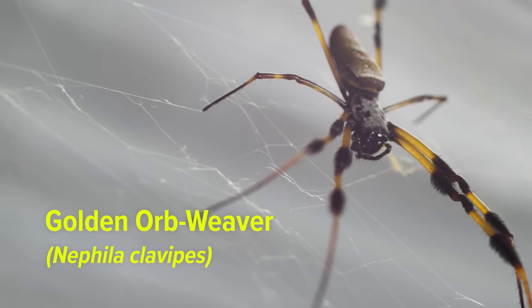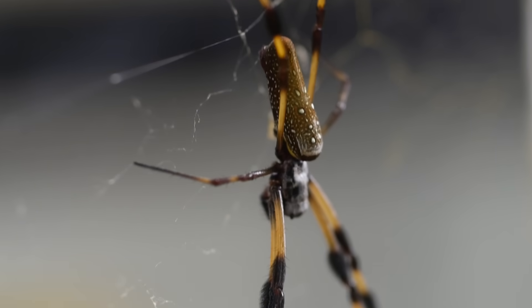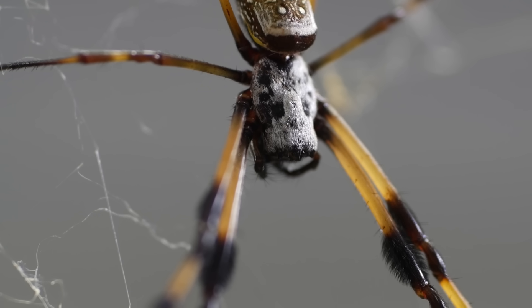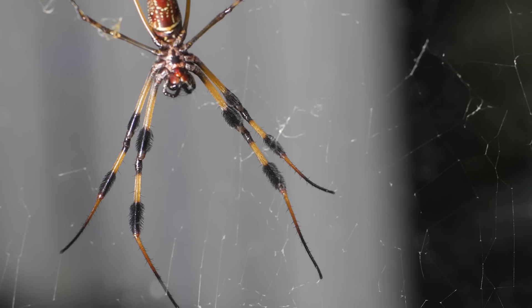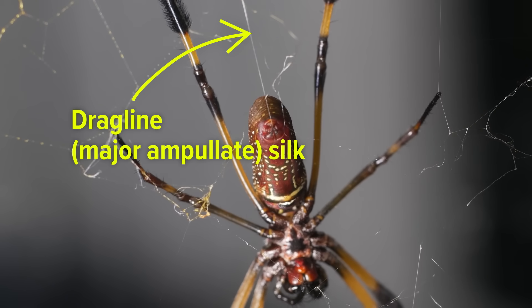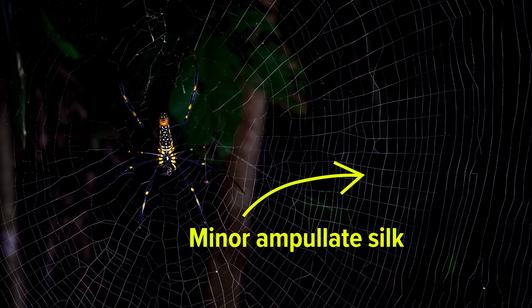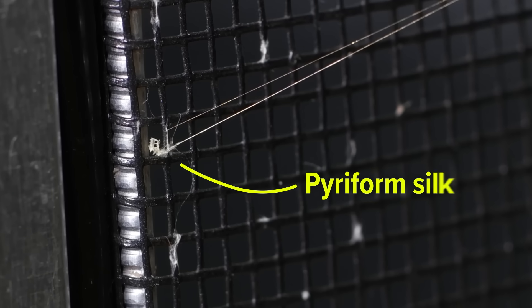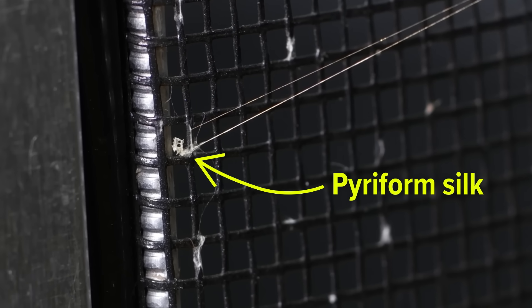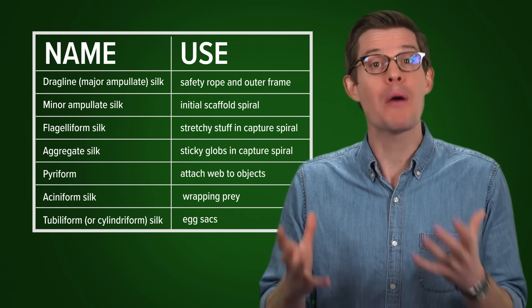This is Nephila clavipes, the golden orb weaver, and she can make seven different types of silk — in that tiny little body. When you look at the golden orb weaver's trademark web, you're actually looking at several different types of silk: dragline silk, which the spider drags behind like a climber's safety rope and forms the web's outer frame; a silk to guide the web's construction; a spiral of stretchy silk covered in a sticky glue-like silk to trap prey; a cement-like silk to attach the web; and a silk for wrapping up prey. They even wrap their eggs in silk — seven different silks, all made by one spider.